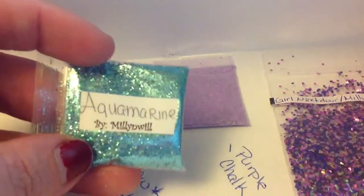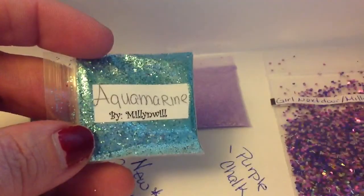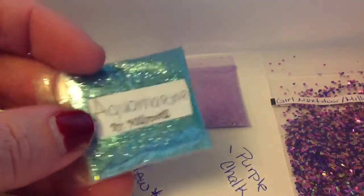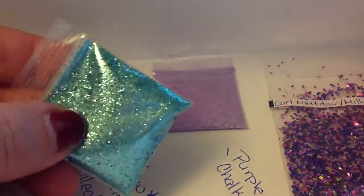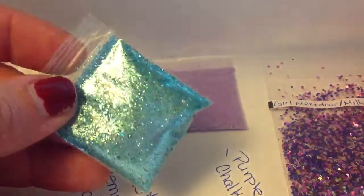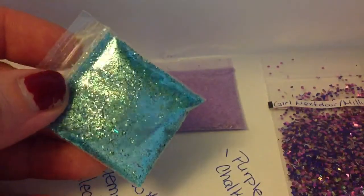This one is called Aquamarine and let me see if I can get it to focus really good on there. And it is just gorgeous. I love this color glitter. She has some holographic dots in there too, and some tinsel. Gorgeous, just gorgeous.